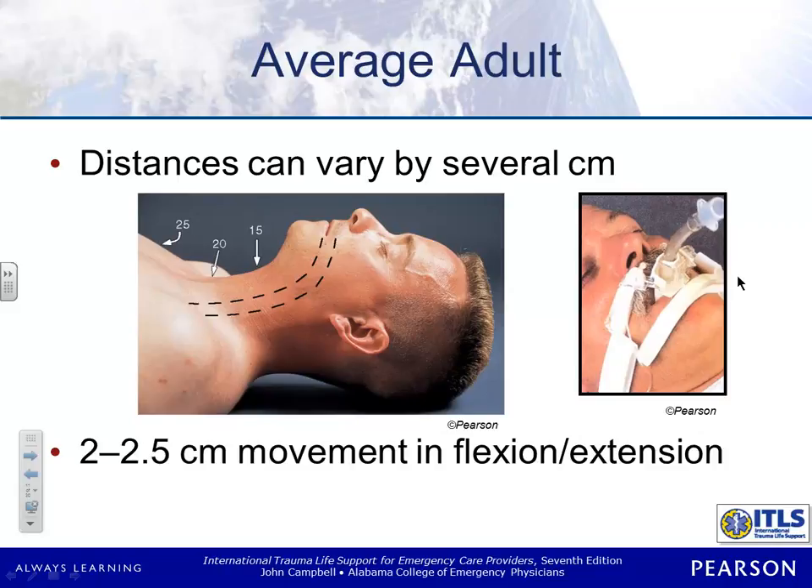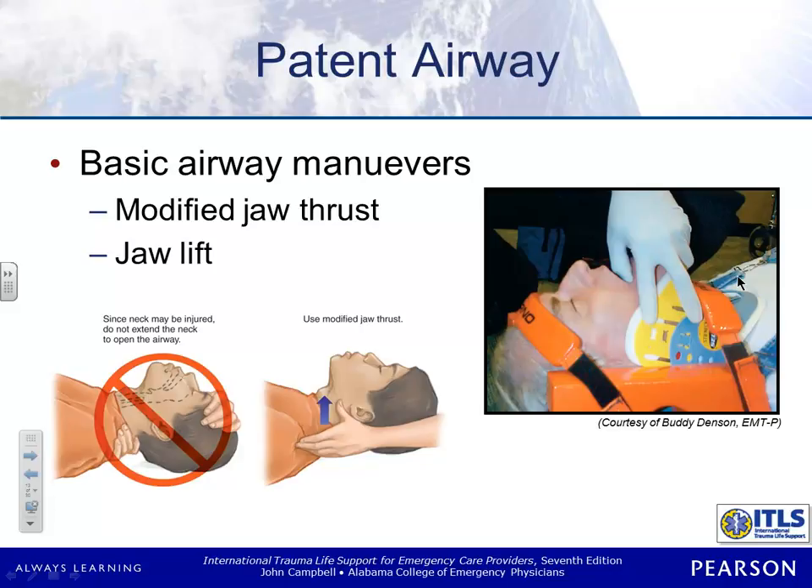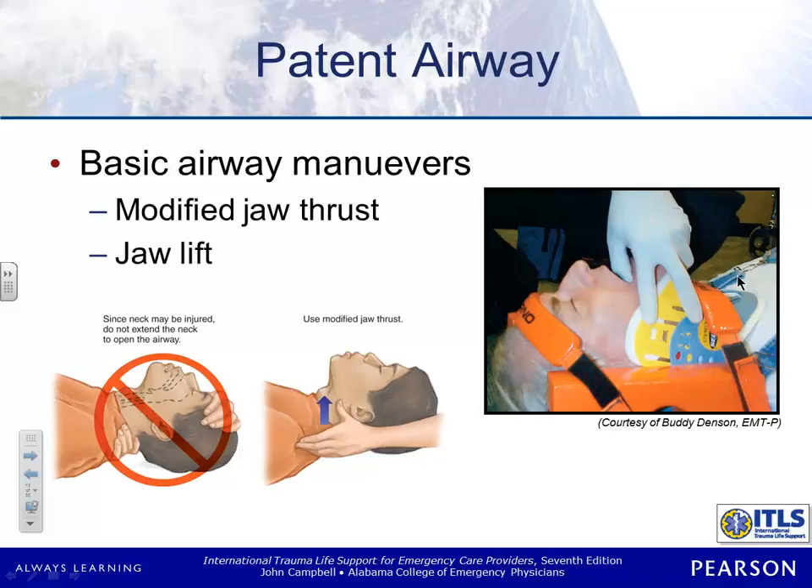When you flip the head back for intubation, you're actually decreasing slightly the amount of tube you're going to need — when it's hyperextended, you lose about a centimeter or two. When you open a patient's airway, our two choices are head tilt-chin lift or the jaw thrust. With the regular jaw thrust, you tip the head back and extend the jaw. With the modified jaw thrust, you're not tipping the head back — it remains straight. When you're intubating a patient, it's always a good idea to put a cervical collar on to keep them from moving. If the head keeps moving, you run the risk of displacement — tube displacement.